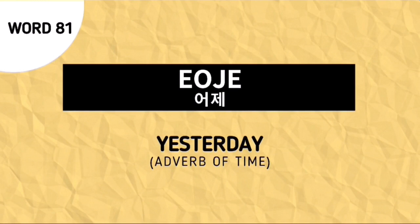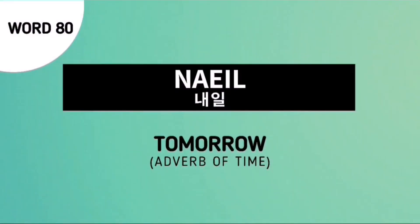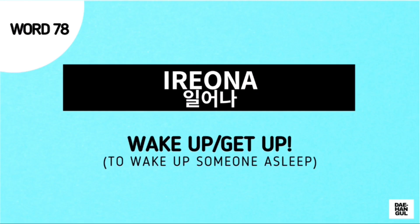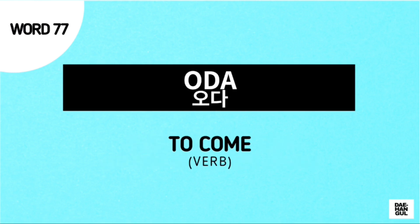The next word is Oje, and this is used to say 'yesterday.' The next word is Neel, another adverb of time which means 'tomorrow.' The next word is Anel, another adverb of time which means 'today.' The next word for our review is Irona, which is used to say 'wake up or get up.' Next word is Oda, which means 'to come.'